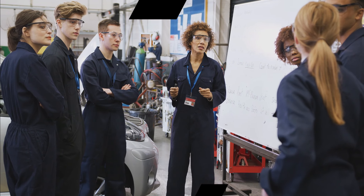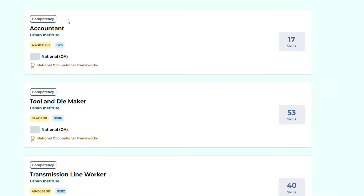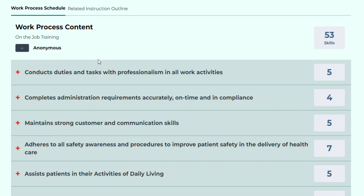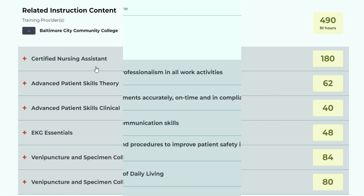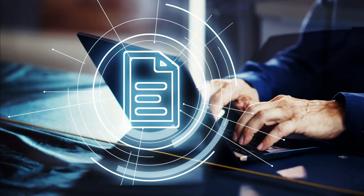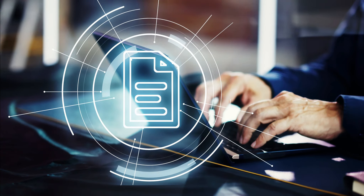How can the library help your apprenticeship efforts? You can easily search by industry, occupation, state, and more to find multiple examples of approved apprenticeship training standards, including on-the-job training and classroom instruction outlines. By using the library, you will have access to the information that you need as a starting point to develop your registered apprenticeship program.